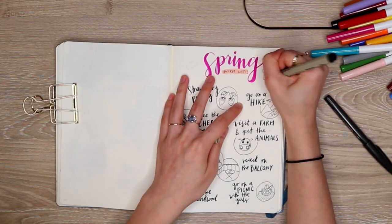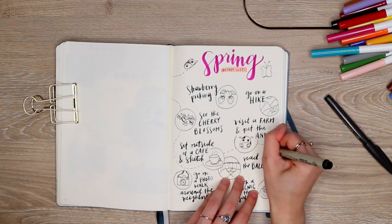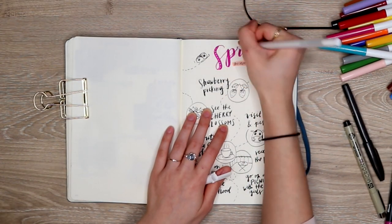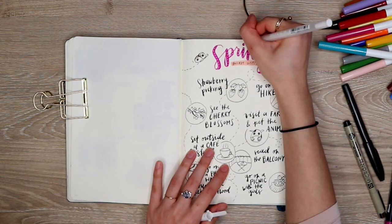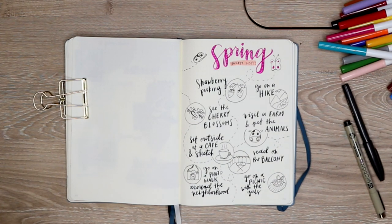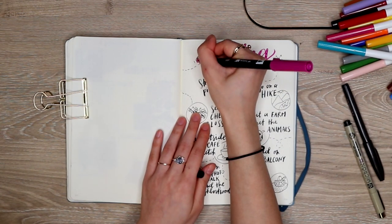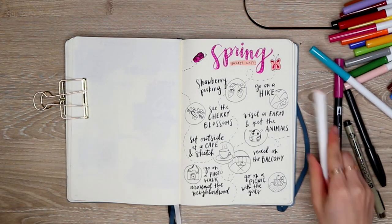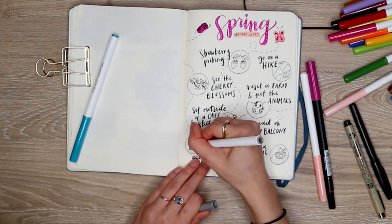I'm just adding in some quick decorations, scattering some butterflies and adding some dashed lines to look like flying trails, and then I'm going to go ahead and color in a couple of these things on my bucket list because I've already done them. In order to keep track of the things that are finished, I'm going to be coloring them in once they're done. If I haven't done it yet it'll just be a black and white illustration, but once it's done it's going to be a colored little image — kind of like a button. I just think it's a really fun and colorful way to keep track of the things you're doing throughout the season.